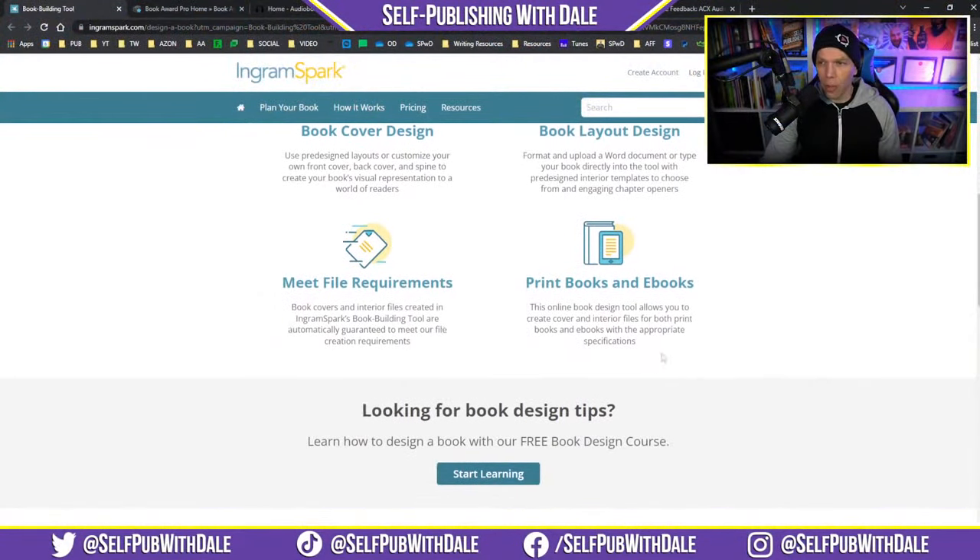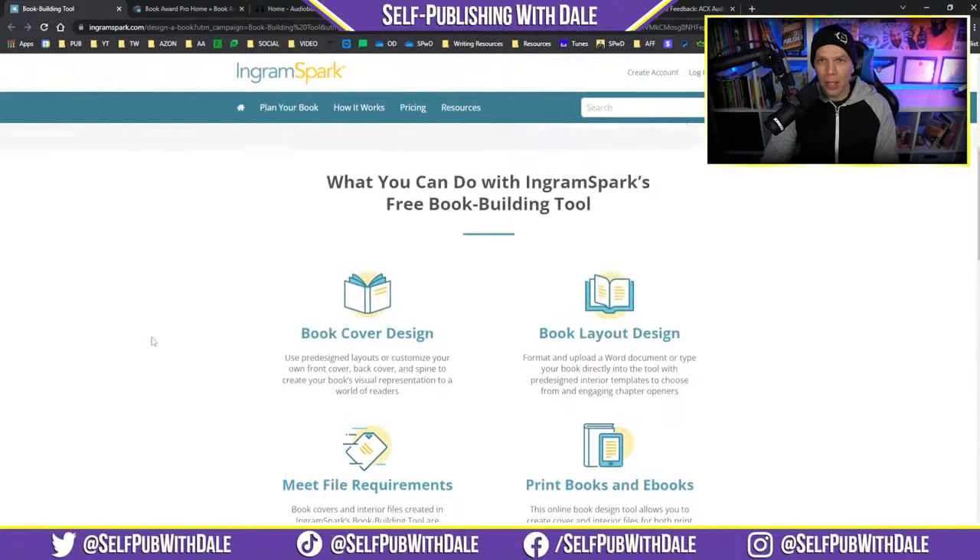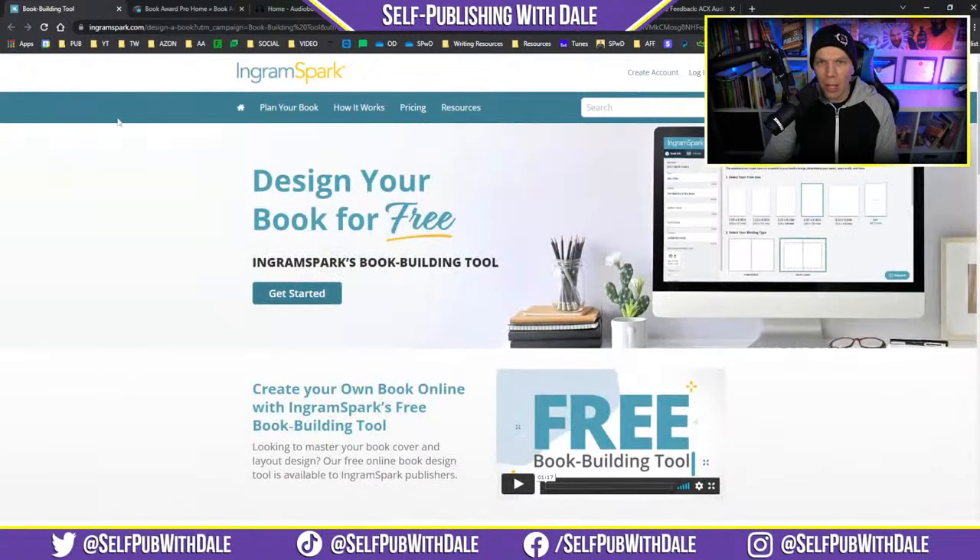You can also do it for print books and e-books. They even have a free book design course, available on IngramSpark's site. I'll make sure to leave a link to each one of these articles down in the description below.